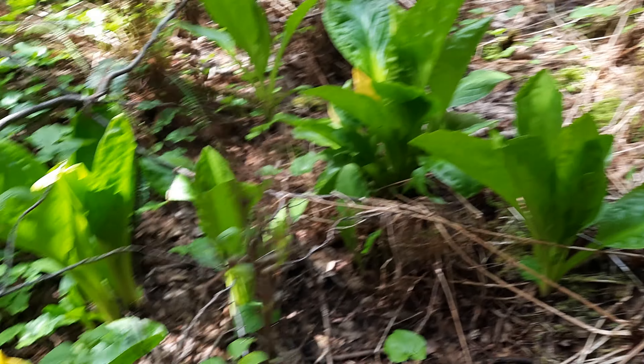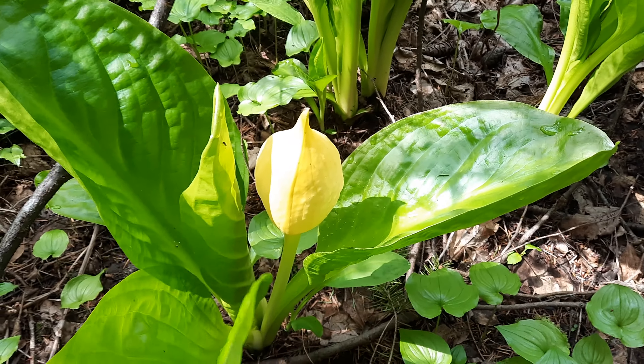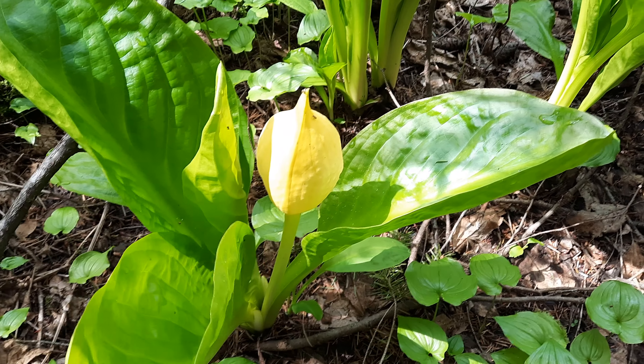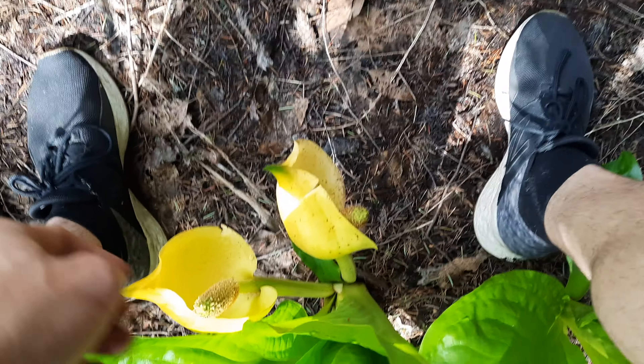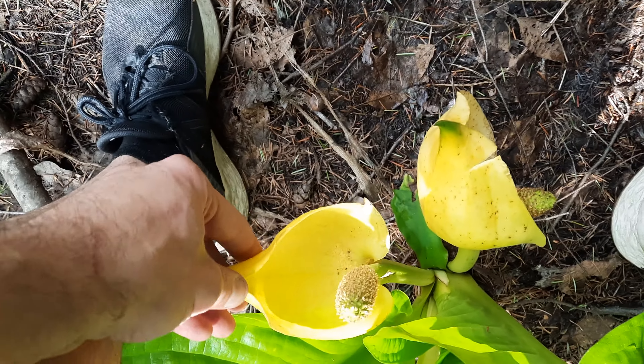We've got skunk cabbages, which are really freaking cool. They're really exotic looking. Lysichiton americanus — I'm probably saying the genus name wrong. Down here I'm just stepping on a skunk cabbage beneath my feet. That's a great big thing. Those are wild. Oh look, it's trapping flies. That's cool.